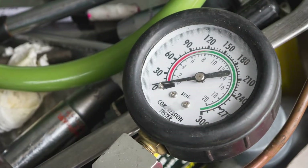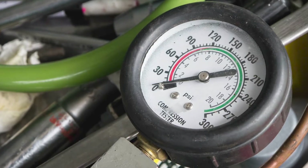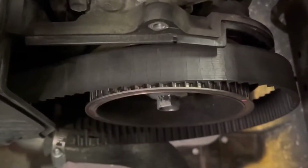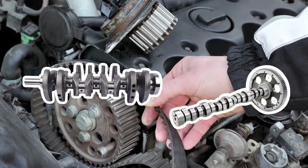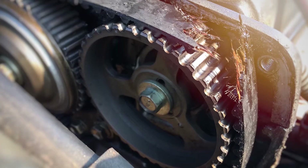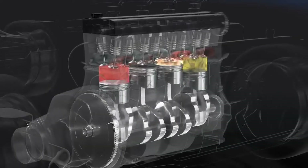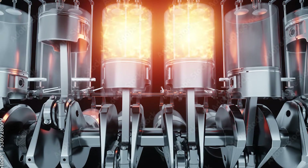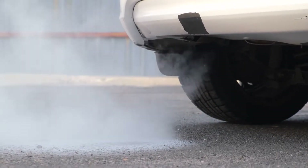Now let's talk about why a car engine might have low compression by covering the most common reasons. Number one: worn timing belt or chain. Every engine has a timing belt or chain that connects the crankshaft and camshaft. If the timing belt gets damaged or breaks, the camshaft can't turn properly, meaning it can't open or close the intake or exhaust valve correctly. As a result, combustion in the cylinders gets disrupted and gases can't escape properly, leading to low compression.